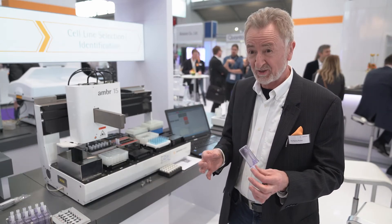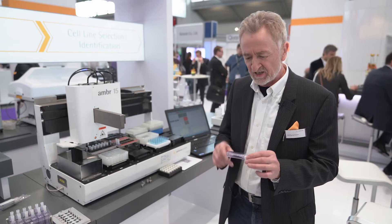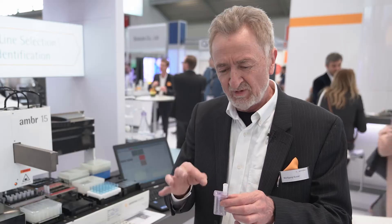I would like to introduce you to our AMBER 15 system. It is an advanced microbioreactor system and it has the same characteristics as a classical bioreactor. It has all the process controls — it stirs, so it's a stirred tank bioreactor in a 15 ml format — with gassing, pH, DO control, sampling and feeding.